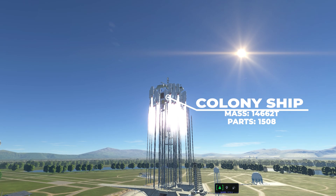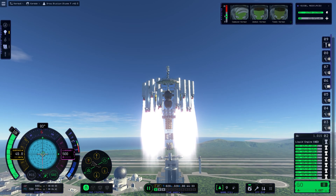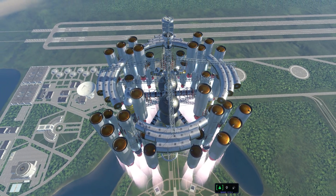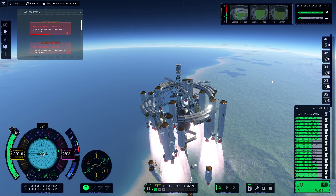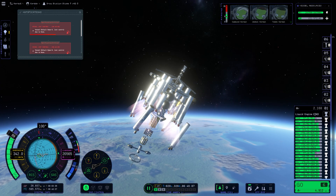Then came the launch. This was around our 10th attempt, and surprisingly, it wasn't a disaster. It looked incredibly impressive and immensely powerful seeing this thing fly. But unexpectedly, mid-flight, a major issue occurred — a fuel imbalance that threatened to send us crashing back to the surface.